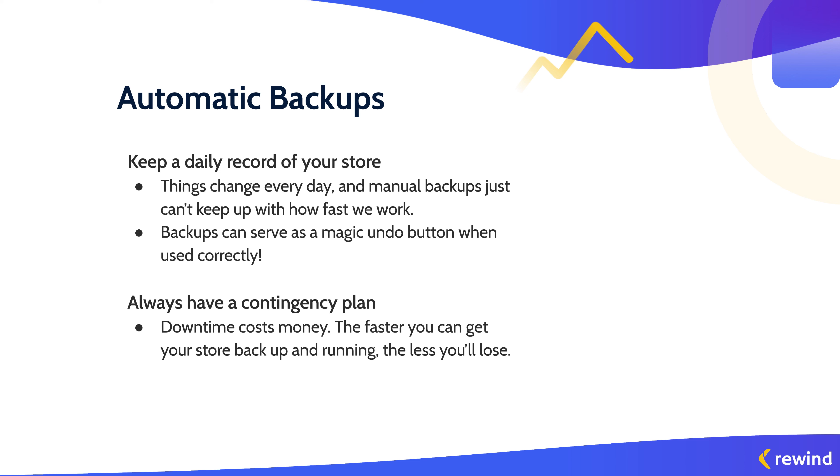A good backup can basically be used as a magic undo button. So if you have a disgruntled employee, or somebody manages to get back into your account, you're able to go back and restore to a time when nothing was wrong. Earlier I talked about how we accidentally delete photos or third-party apps delete an entire product catalog — with a good backup, you can restore your information in minutes. And at the end of the day, time is money. Downtime costs money. The faster you can recover from crashes or mistakes, the less money you're going to lose.